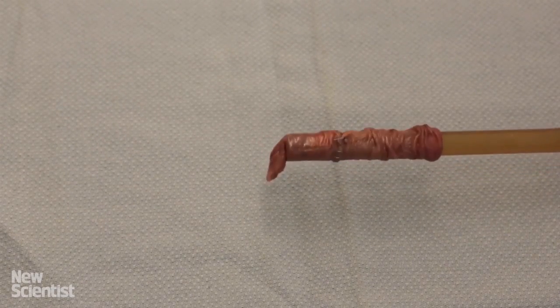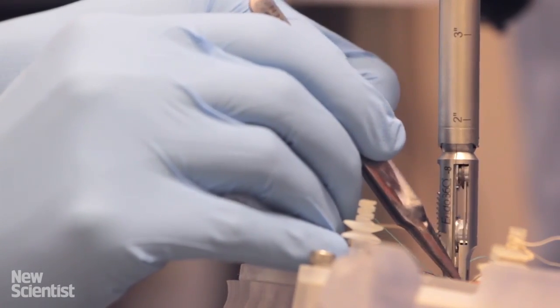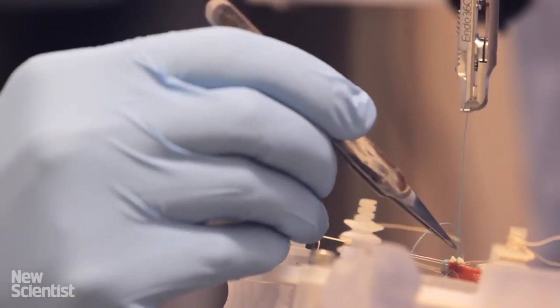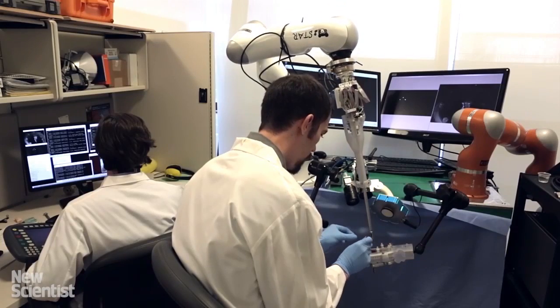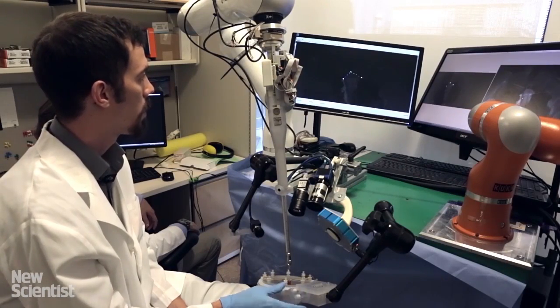It also has an infrared camera, so it can theoretically see better than humans can. The robot performed surgery on a pig, and here's the kicker — a human doctor did the same surgery and they found that the robot stitches are more uniform, leaving less room for post-surgery leakage. That means less likelihood of death, so terrifying yet intriguing.